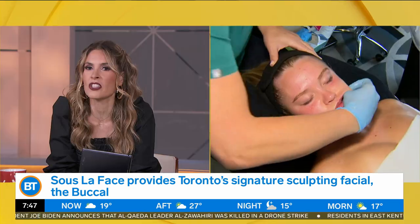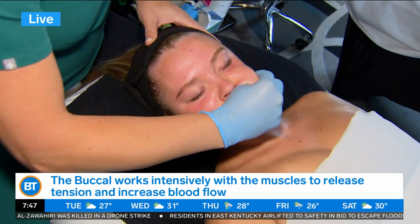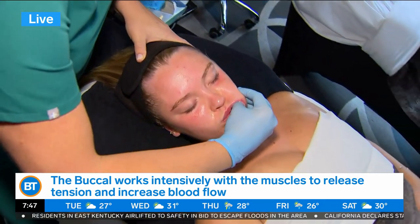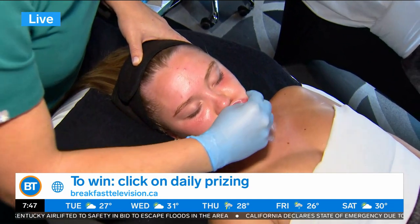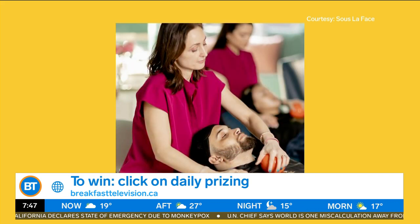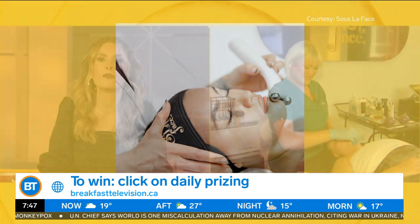That looks so relaxing — an inside mouth massage. People at home right now are saying yes, I need this in my life. Amanda, you are so kind because you are allowing somebody to win this treatment. Sula Face is giving away one Triple R facial to one lucky viewer, including a private treatment at the Bisha Hotel to sculpt your face from the inside out. Go to breakfasttelevision.ca and enter under daily prizing — tell us why you need this facial in your life. Maybe you'll end up with a jawline like Brad Pitt, Angelina, or Zendaya. She's not guaranteeing those results, but you're going to absolutely love it.